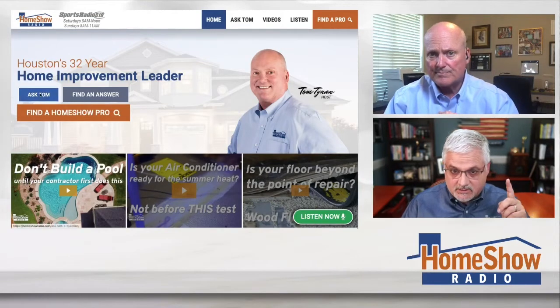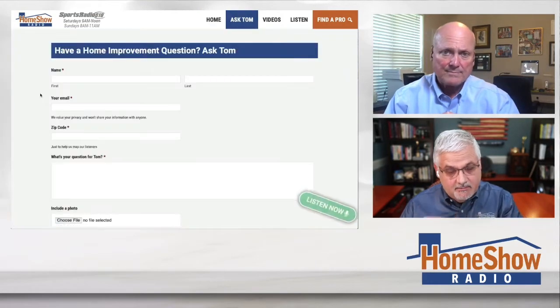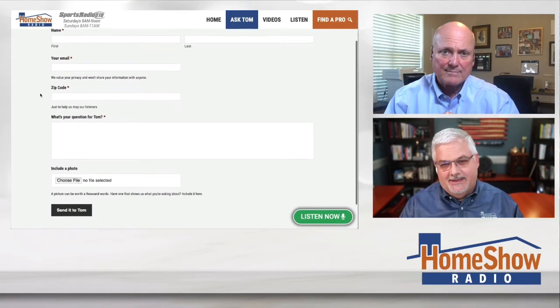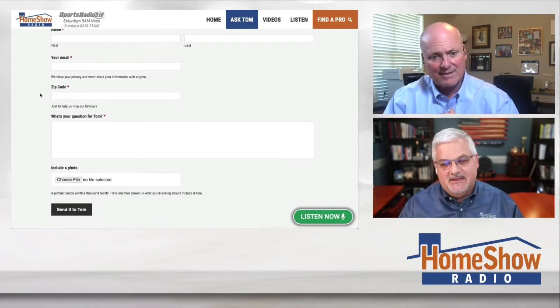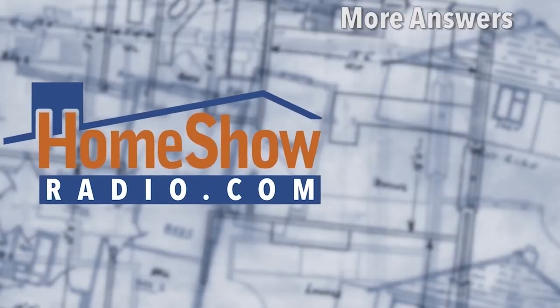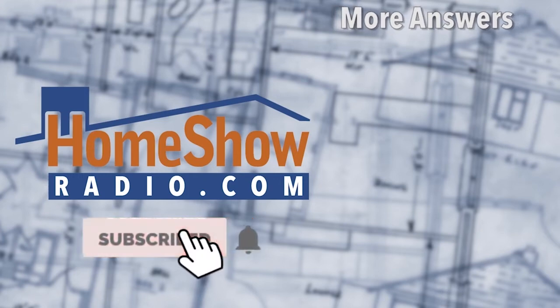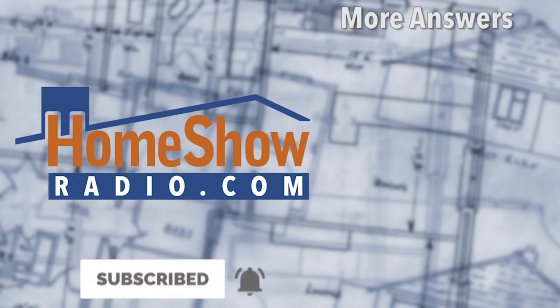There's one way to get a good answer: go click on that blue Ask Tom button at homeshowradio.com, fill out the form, give us your question, and maybe even send us a picture — because a picture gives us a better idea of what's going on. We're not just answering for you, we're answering for everybody who may have these problems. We post a new one of these every day on the Home Show Radio YouTube channel and at homeshowradio.com.